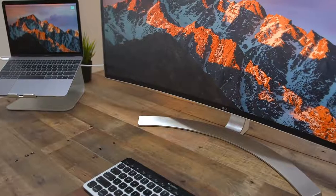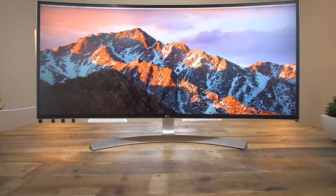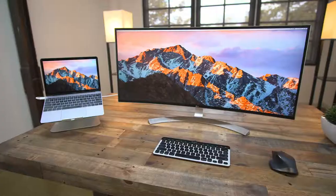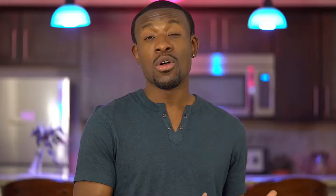It even has FreeSync for some of you gamers out there. Now if the monitor wasn't impressive on its own, LG decided to spice things up by giving away 15 of these to some of you guys, and even a grand prize winner who will get a creative desk setup worth $10,000. For all the details hit the links in the description, and if one of you guys wins you better let me know on Twitter or something.